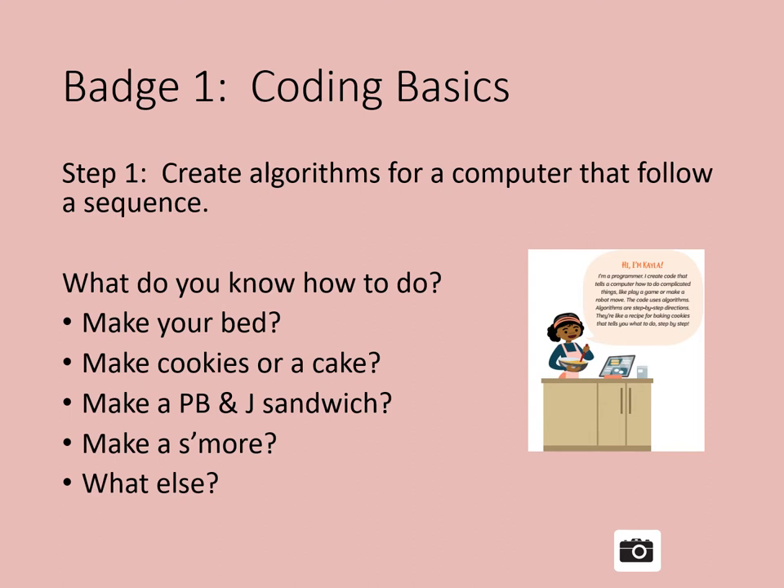Step 1 is to create algorithms for a computer that follow a sequence. An algorithm is used by computer scientists who are called programmers or coders. They use a special language to tell the computer what to do. The programmers write a list of steps, called an algorithm. The order the steps are in is called the sequence. The computer follows the steps exactly, even if they're wrong.